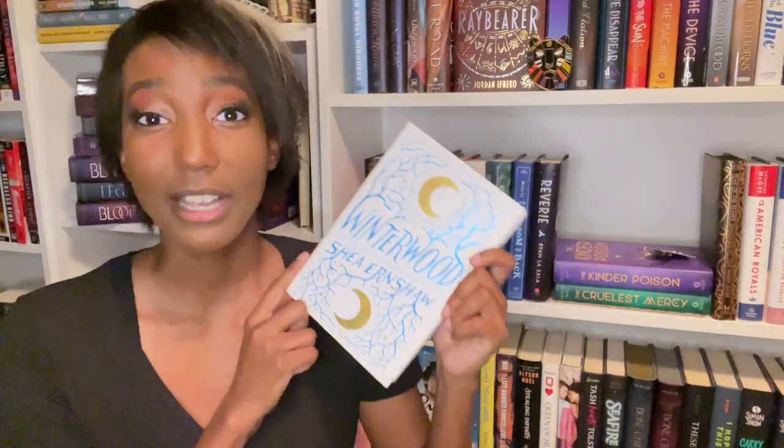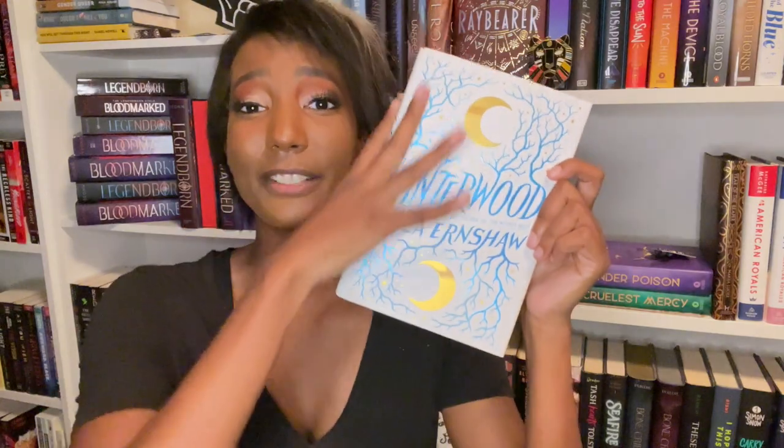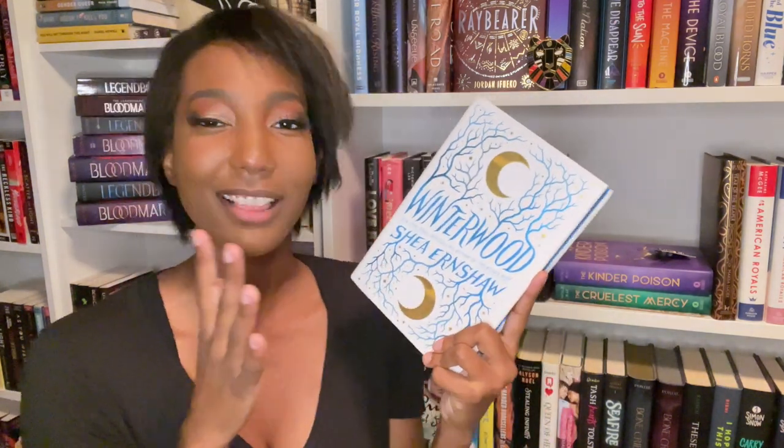This copy of Winterwood by Shea Earnshaw is gorgeous — it is a completely different color cover from the original and it has blue sprayed edges. I think the white cover with the blue and gold works so much better than the original dark cover. I'm going to give this one a solid 7 out of 10. It is so, so pretty.